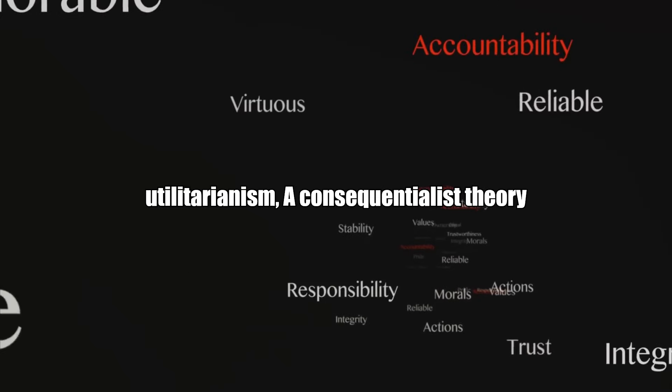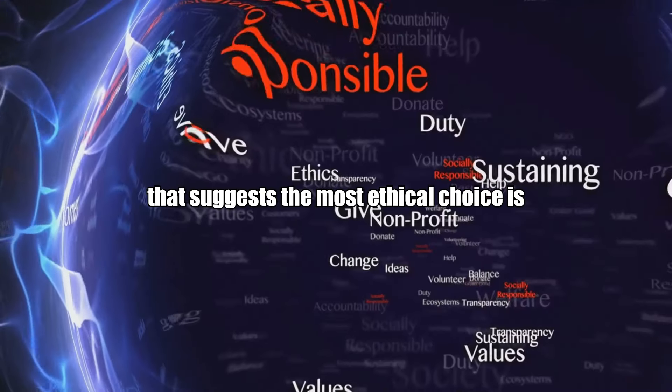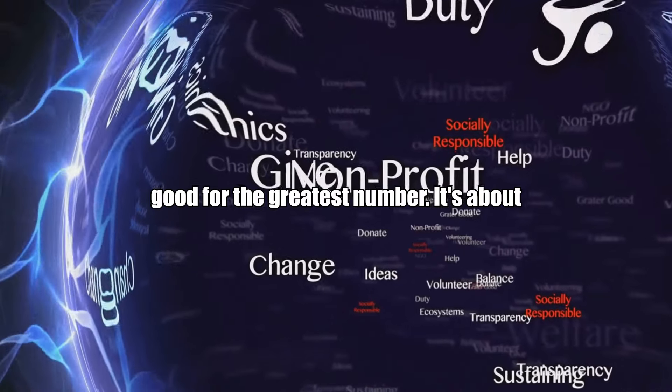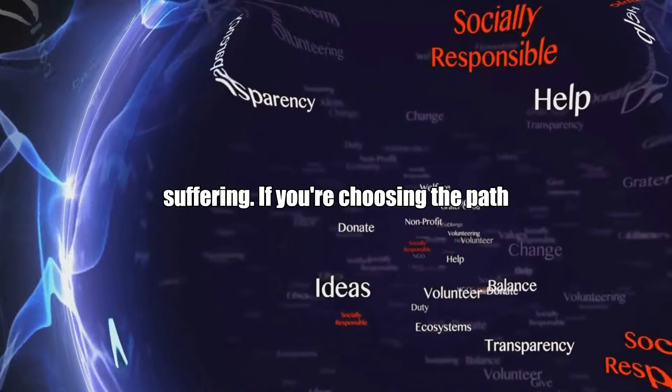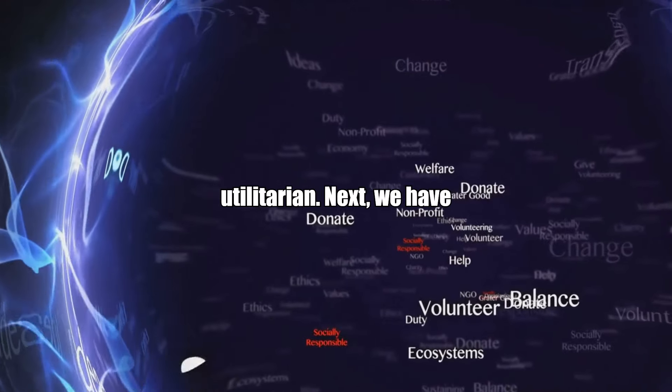First off, we have utilitarianism, a consequentialist theory that suggests the most ethical choice is the one that will produce the greatest good for the greatest number. It's about maximizing happiness and minimizing suffering. If you're choosing the path that results in the most overall happiness, then you're thinking like a utilitarian.